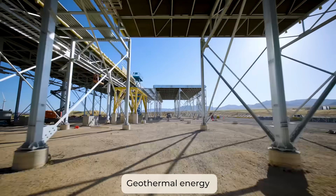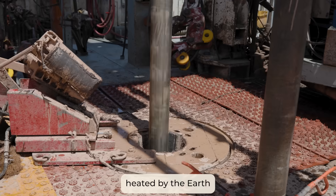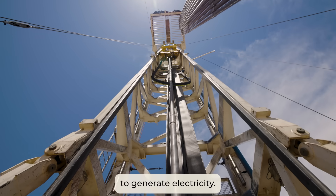Geothermal energy taps the Earth's natural heat. Water is pumped deep underground, heated by the Earth, and brought back up to generate electricity.